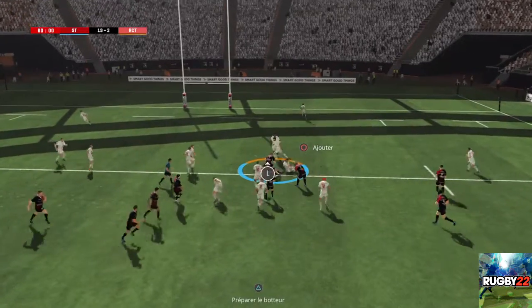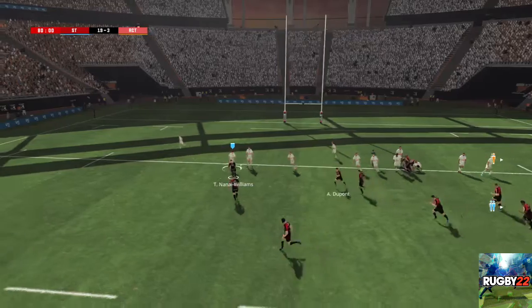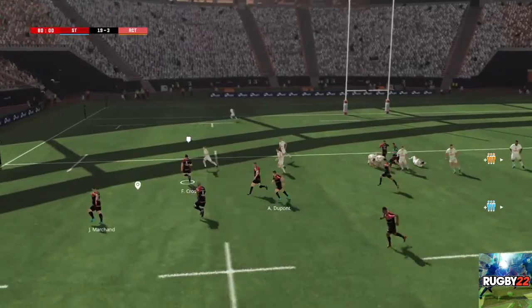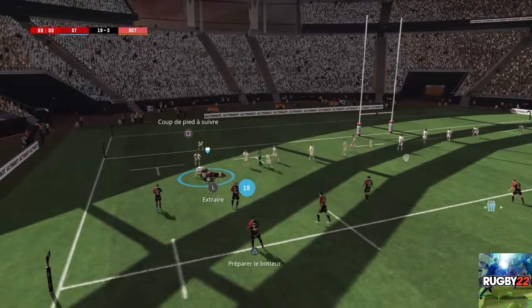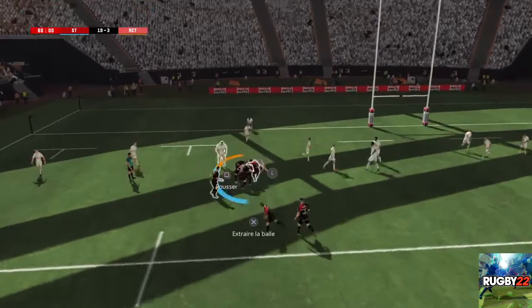Plus que quelques minutes avant la fin de la rencontre. Un ruck qui s'est formé. Ils parviennent à conserver le ballon. Des espaces secrets sur les extérieurs. Il n'y a plus beaucoup de soutien. Ils ont toujours le contrôle du ballon et vont pouvoir l'écarter. Dupont transmet à son coéquipier.